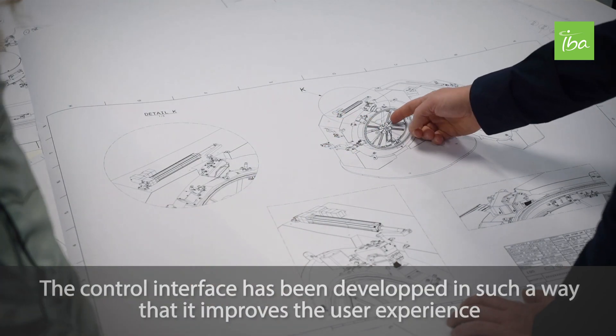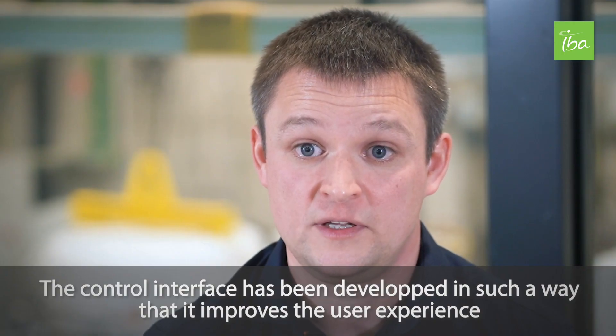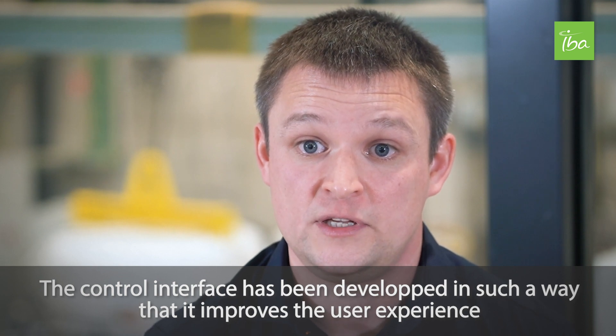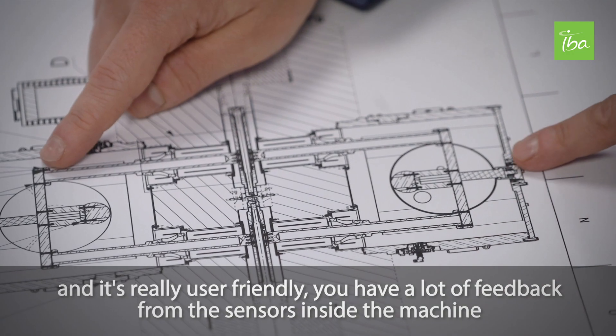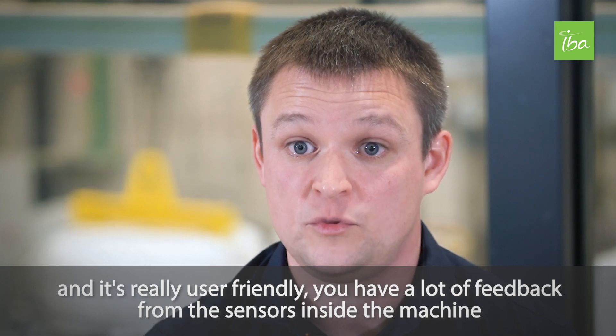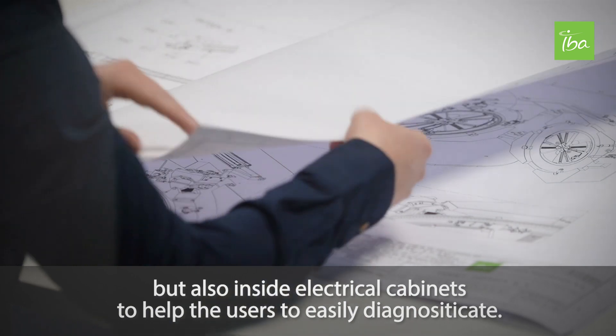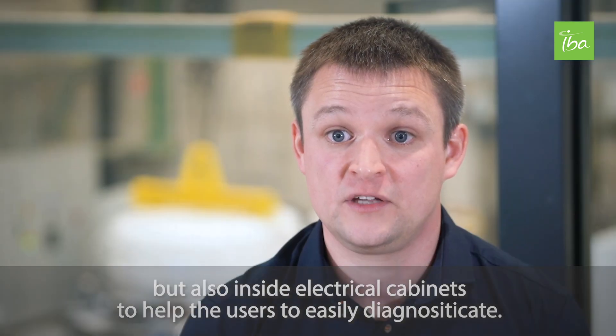The control interface has been developed in such a way that it improves the user experience and is really user-friendly. You have a lot of feedback from all the sensors inside the machine, but also inside the electrical cabinets, to help the user easily diagnose issues.